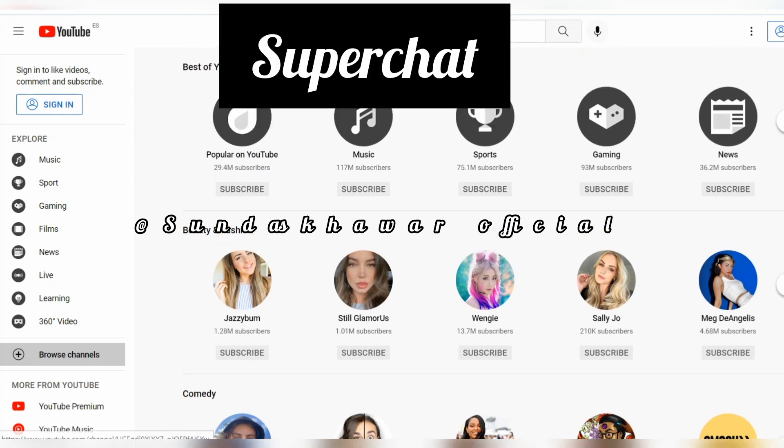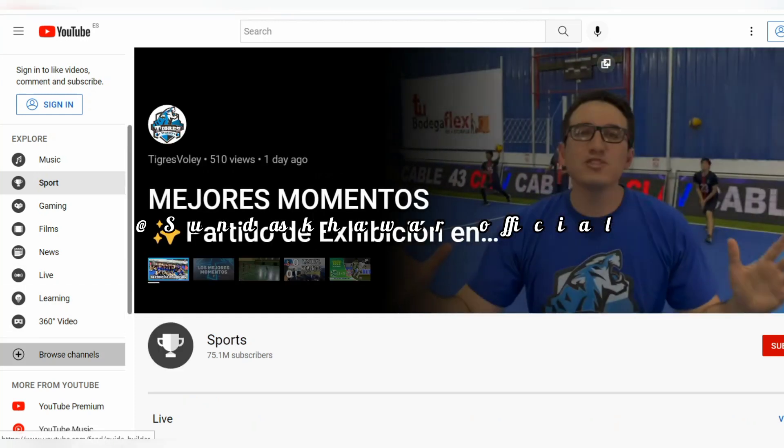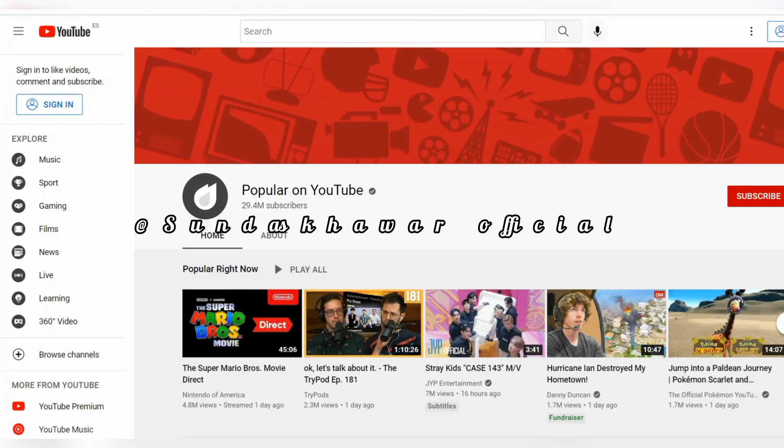Super Chat allows viewers to purchase highlighted chat messages during live streams, and creators receive 70% of that chat revenue.